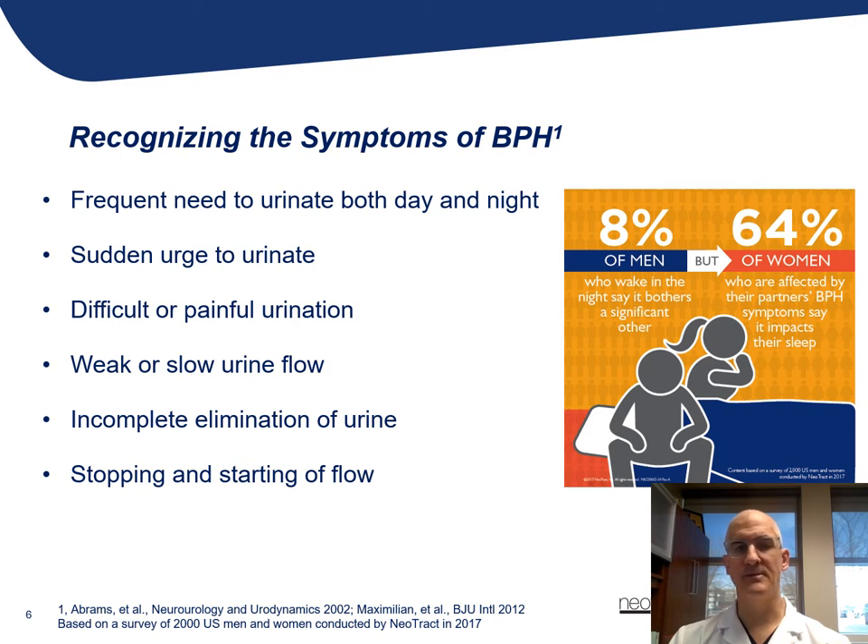So how do we recognize the symptoms of BPH? Well, oftentimes when you come to see us in the office, we're going to have you complete a survey called the International Prostate Symptom Score. It essentially asks you these questions and has the patient give a numerical score from one to five for each one. Some of the typical symptoms include urinary frequency, particularly associated with an urge to urinate that may or may not be something the patient can control, and may result in some urinary leakage that's without warning or something that can't be suppressed.